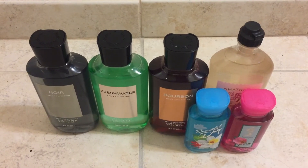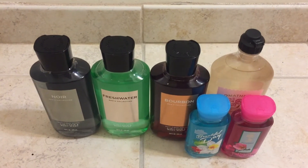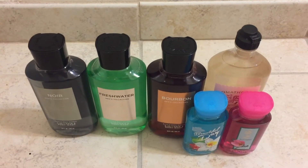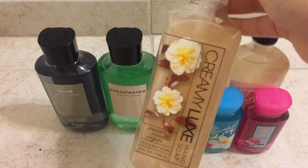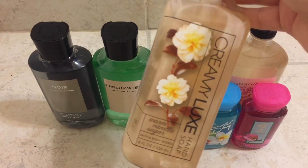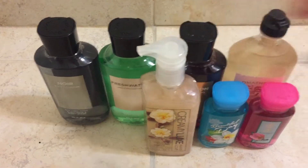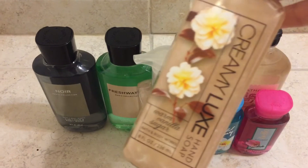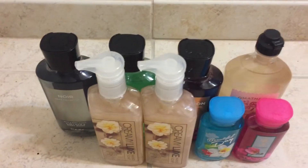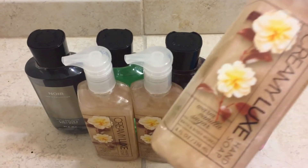Next I'll show you guys the hand soaps. I got 10 of them — four of them are gifts and six of them are for me. I grabbed three of the Warm Vanilla Sugar in the Creamy Luxe hand soap. One of these is for me and the other two are for a gift.